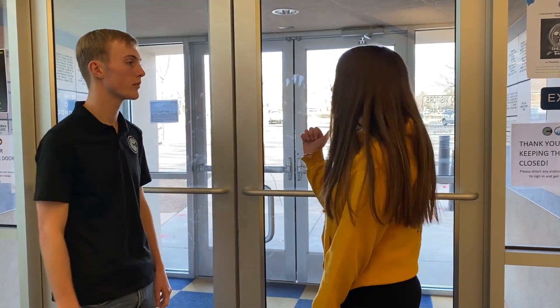I'm Jake. I'm Cameron. And this is our CCPS virtual tour. This is the student entrance, and this is where students are dropped off and picked up at the beginning and end of the day.